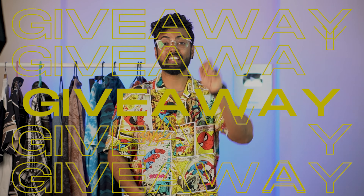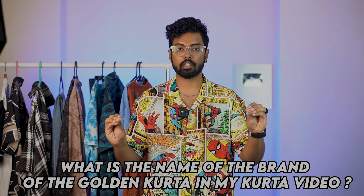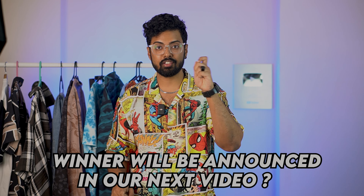Now let's talk about the giveaway. I asked a question about the Nehru jacket and golden shirt. The winner announcement will be in the next episode, so check that out to see if you won. Friends, I hope you liked the video. Please share it with your friends, like, and comment. See you in the next video — bye!